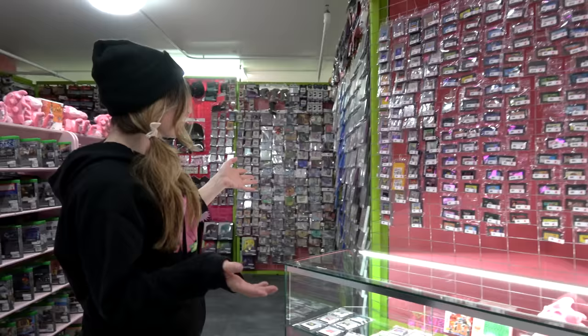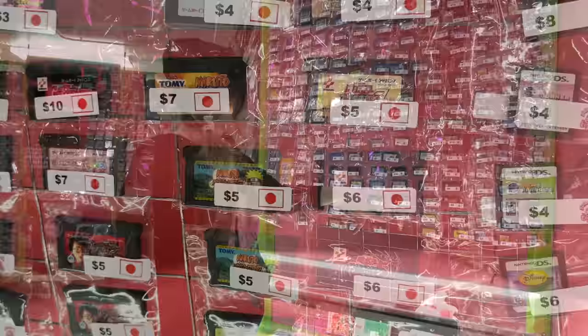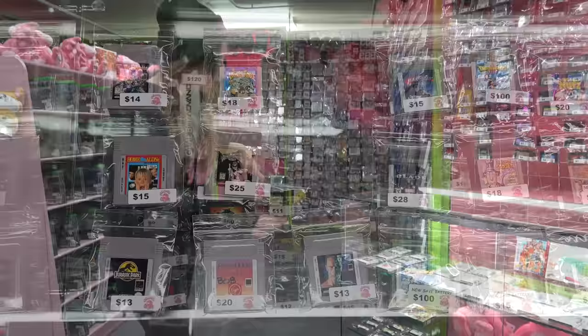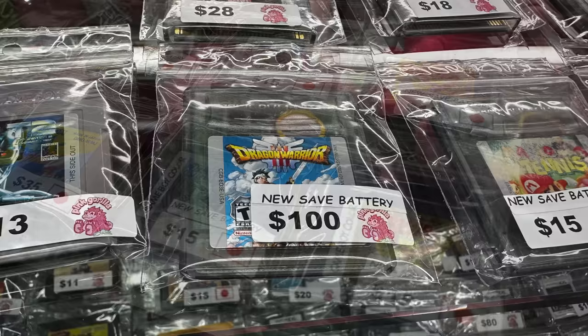This is our loose handheld section. We've got Game Boy and Game Boy Color, Game Boy Advance, and we also have a pretty healthy selection of Japanese imports — that's something we like to do here. Some of them are harder to play if you don't know Japanese, but some are basically the exact same game, like Kirby or Super Mario Land. Loose DS games as well, and anything over $15 tends to go in the case here. A lot of Game Boy games also need a new save battery, so we replace that in every game that comes through — you'll always have a fresh battery. They should last the next 15 to 20 years or so.